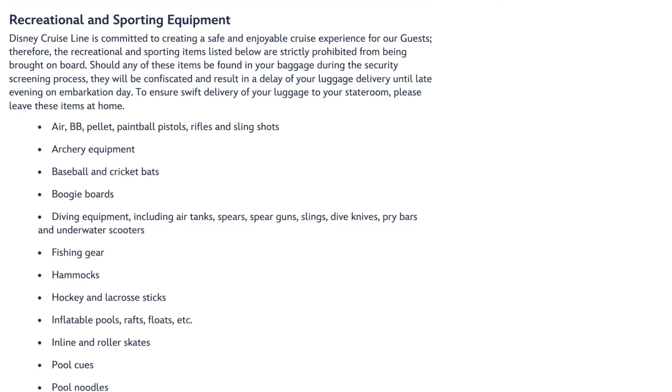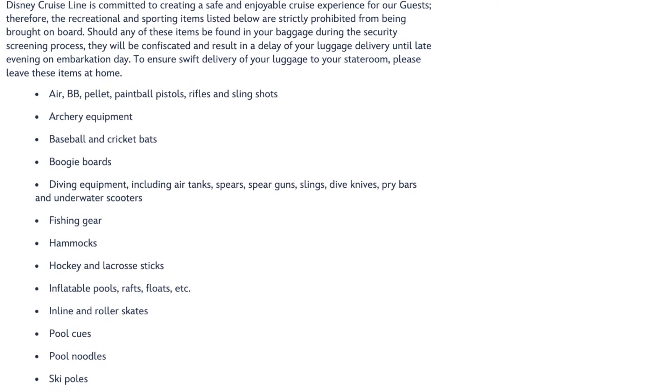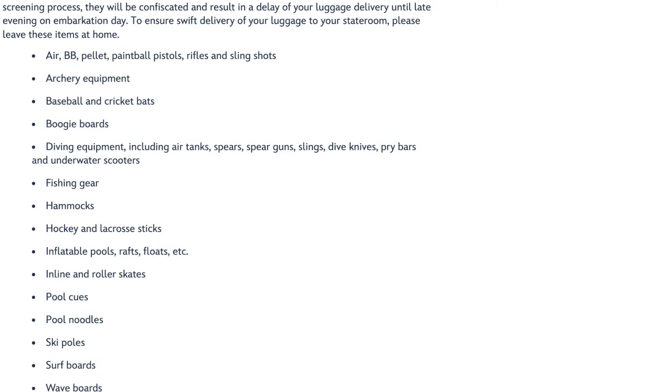You also cannot bring pets on board, obviously, unless it's a service animal - those have their own set of restrictions. Next is sporting equipment. Leave your surfboards, inflatable floats, pool noodles, skateboards, skates, rollerblades, and all that stuff at home. You cannot bring pool noodles. Basically anything they want you to use in the pools, they will provide.